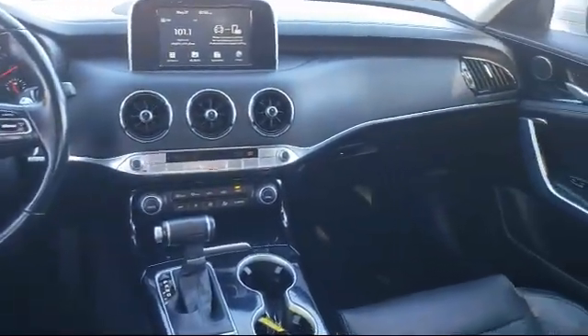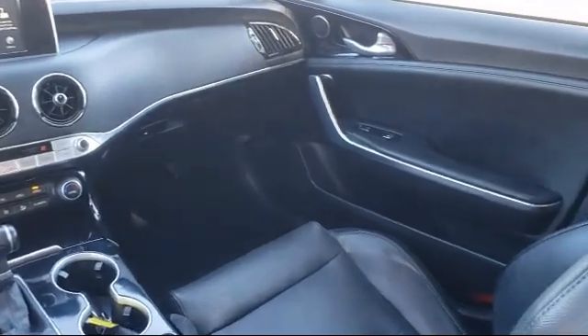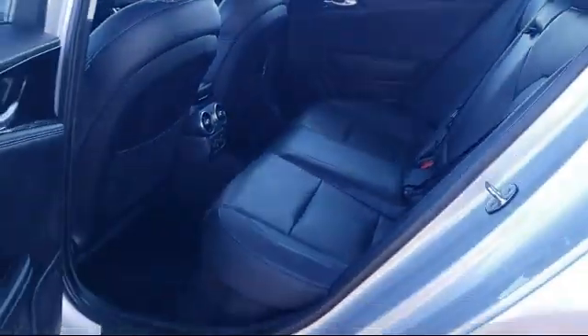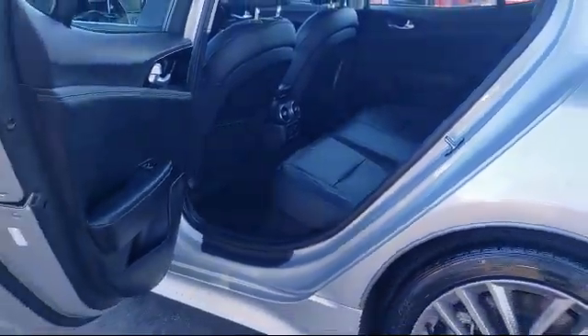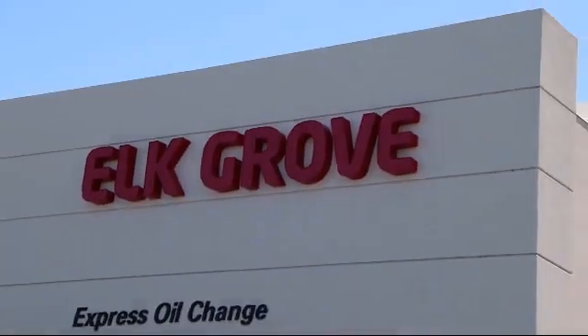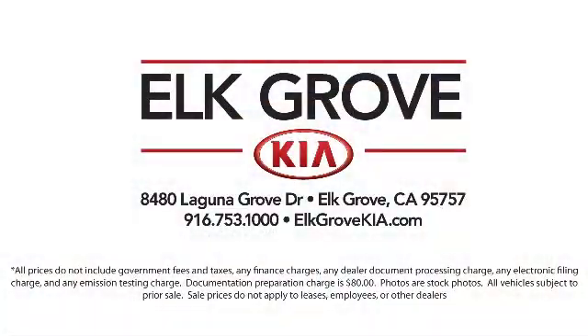Elk Grove Kia is a family owned and operated dealership dedicated to excellence and customer service, and we focus on treating all of our customers like family. Our friendly and knowledgeable staff is here to help you find the car that's just right for you and priced to fit your budget. We have some of the best lease and financing options available anywhere, so regardless of what your financial situation is, you can rest assured that our team is standing by to find a plan tailored to your needs. Allow our staff to demonstrate our commitment to excellence. Come see us today.